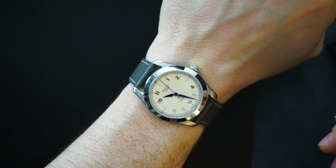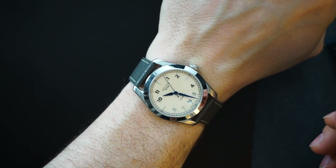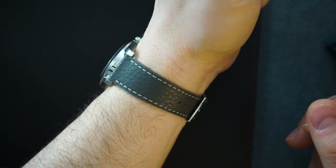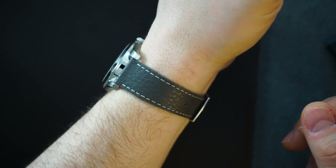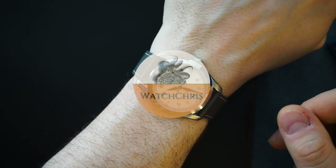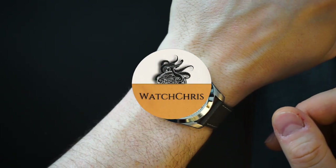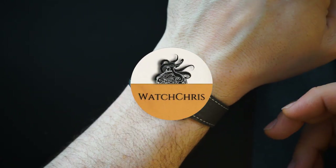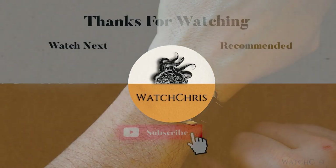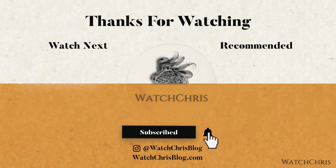Tell me what you guys think down below in the comments — I want to hear from you. Please don't forget to like, subscribe, and hit that bell icon; it is super helpful for the channel and I very much appreciate it. Follow me on Instagram at WatchChrisBlog — all one word. I have links in the description to Amazon; if you click those links and buy anything, it helps support the channel at no extra cost to you. Thank you for logging on — I'll catch you guys in the next video.